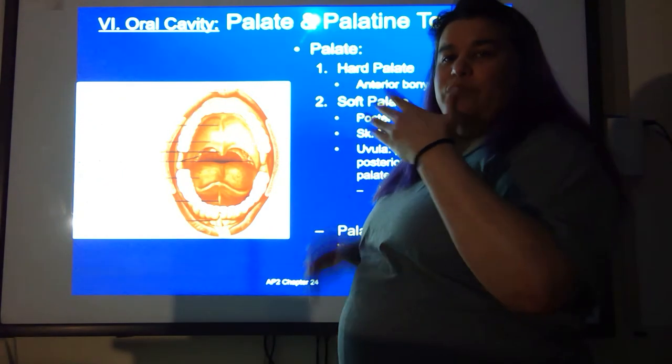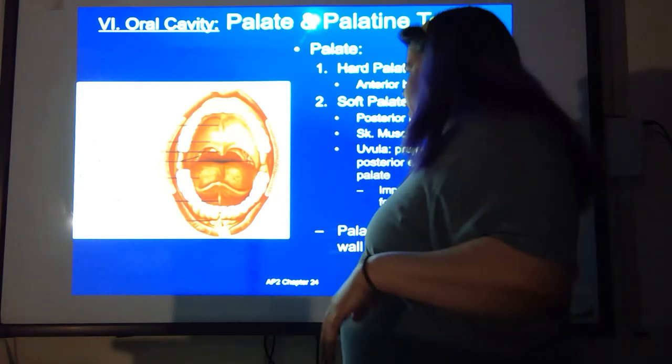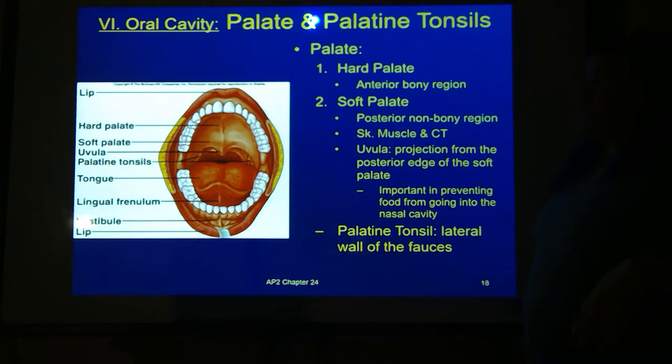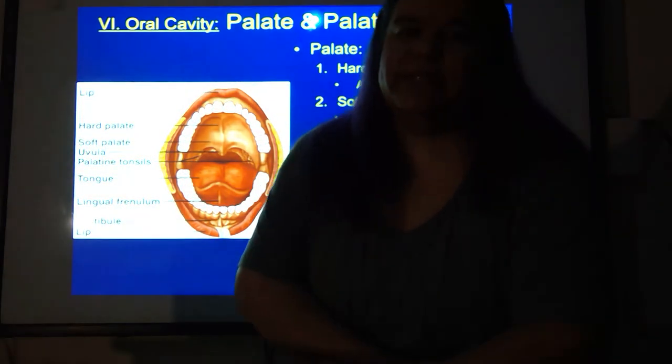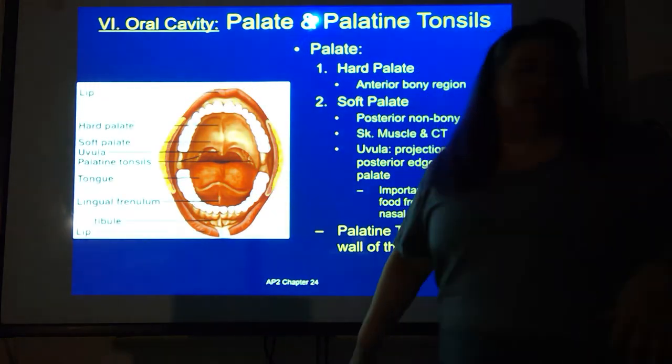If you try to talk and eat at the same time, the story changes — because air has to move, you move that uvula, and sometimes food goes the wrong direction. The palatine tonsils are the tonsils right there at the back. When somebody is sick they'll open their mouth and say 'ah' to look at them. If you've had your tonsils removed, you're actually looking at the throat itself. When somebody gets tonsillitis, these are the tonsils they tend to examine.